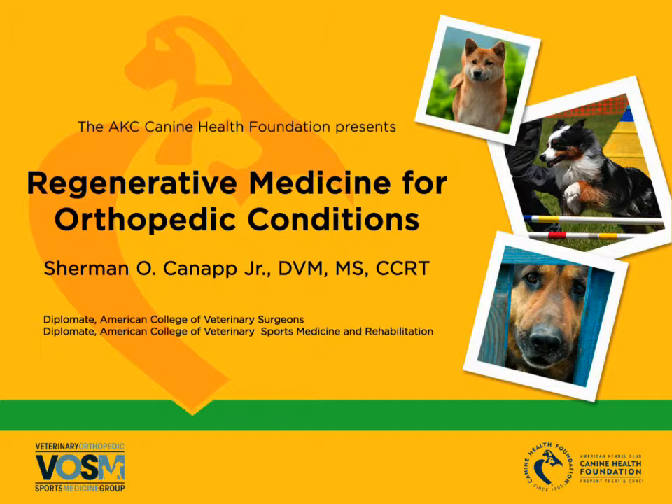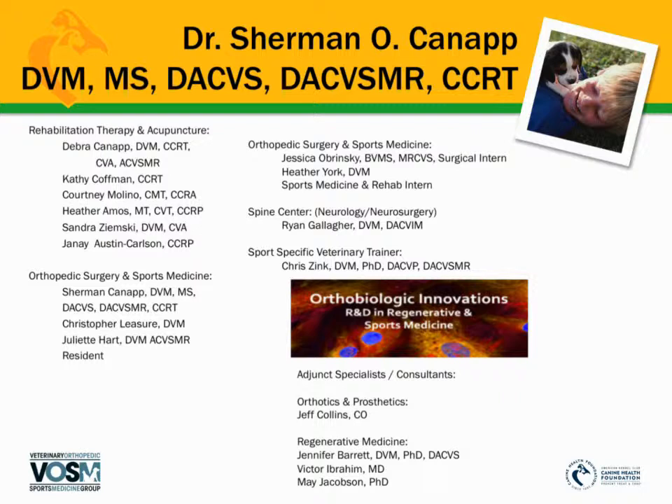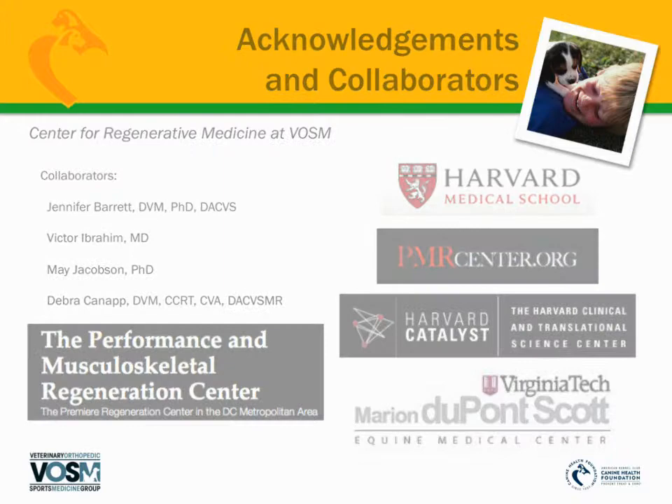Welcome to a special webinar brought to you by the AKC Canine Health Foundation. In today's webinar, we hear from internationally recognized veterinary orthopedic surgeon Dr. Sherman Knap. Dr. Knap completed a combined DVM and Master's of Clinical Science in Surgery at Kansas State University. He is a diplomate of the American College of Veterinary Surgeons and is certified in canine rehabilitation, stem cell therapy, and tibial plateau leveling osteotomy or TPLO therapy. He has the extreme honor to be named a charter diplomate in the newly recognized American College of Veterinary Sports Medicine and Rehabilitation.